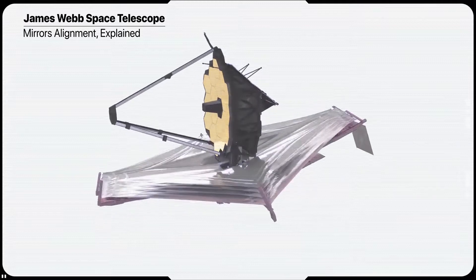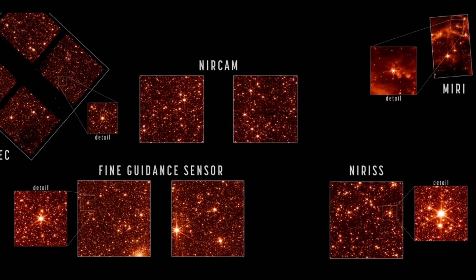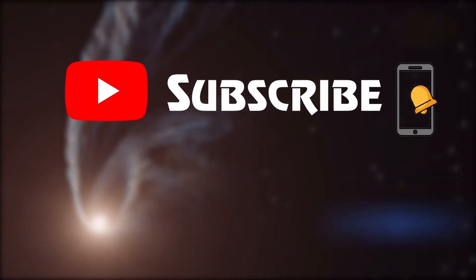Before we jump into the video, please let me know what more you expect for the James Webb Space Telescope in the upcoming future. In today's video, we will see new images revealed by NASA after the James Webb Telescope finished its alignment, so make sure to subscribe to our channel and turn on the notification bell now.